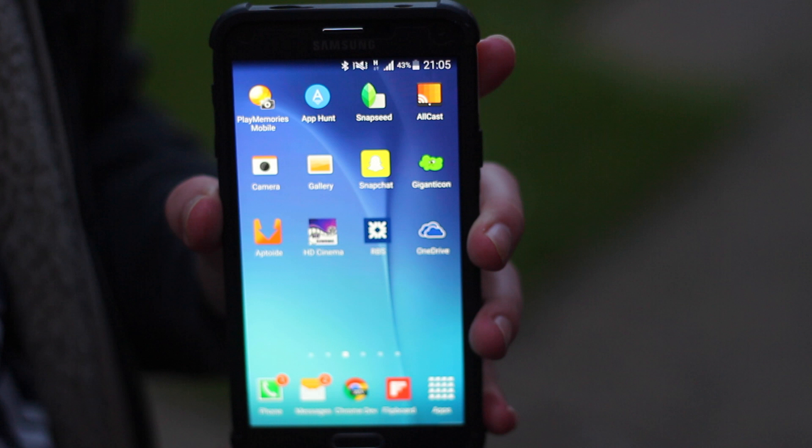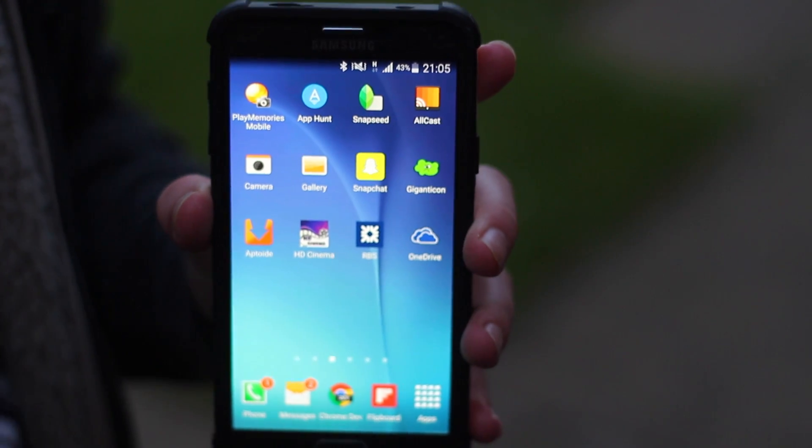I definitely recommend getting all of these apps — these are my absolute must-have apps. Don't forget to comment, rate, and subscribe. Give me recommendations and tell me what you think of my apps. Thanks for watching!